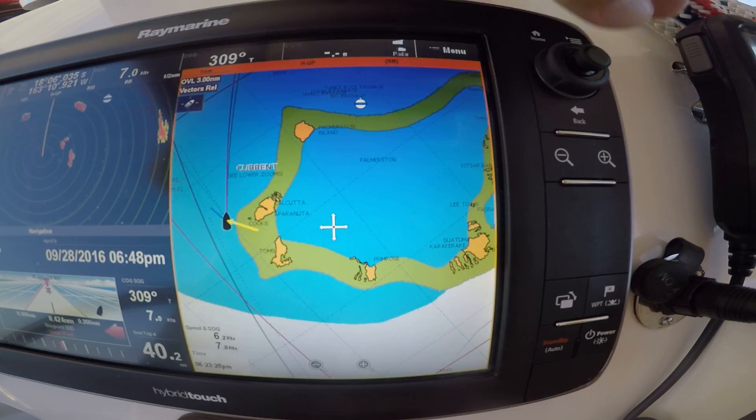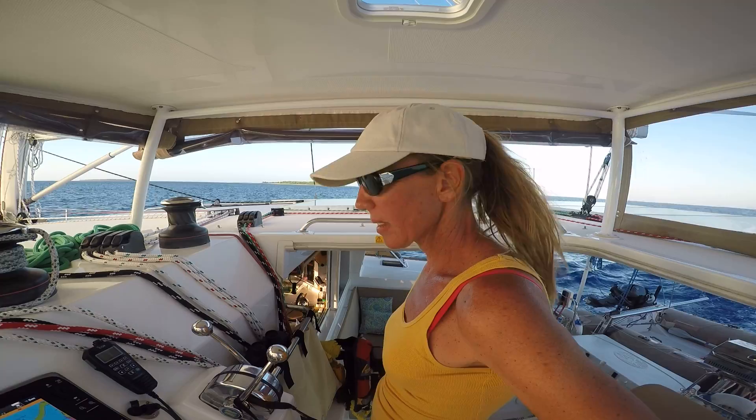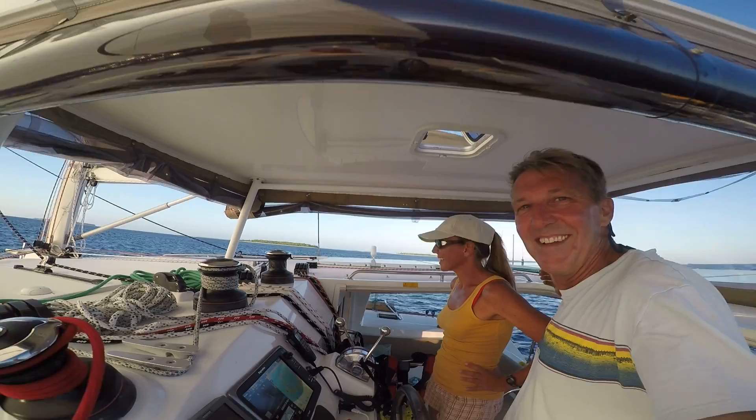Alright, here's Palmerston Atoll — we are just approaching, 2 miles from our destination, doing 6.9 knots. And there she is, the beautiful goods and the beautiful Palmerston Atoll. Well done my baby.